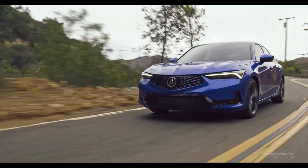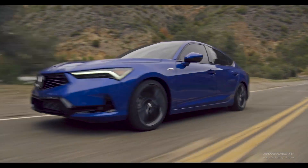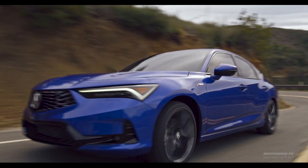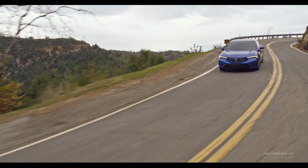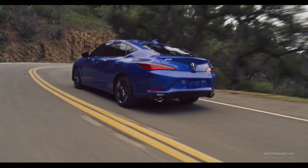Power comes from a 1.5 litre turbo four that twists out 200 horsepower, and more importantly 192 pound-feet of torque anywhere between 1800 and 5000 RPM. It works with a continuously variable transmission or a six-speed manual gearbox to drive the front wheels. The CVT does what's needed and benefits from the fact it shifts through pre-selected gears under hard acceleration, which minimizes the usual CVT drone.